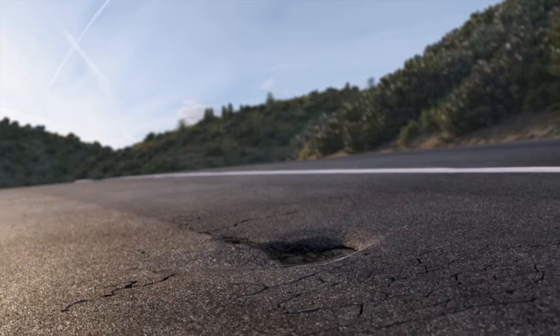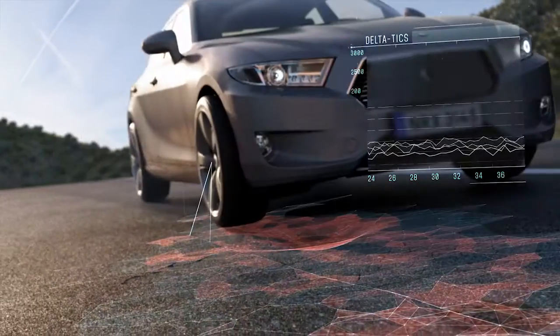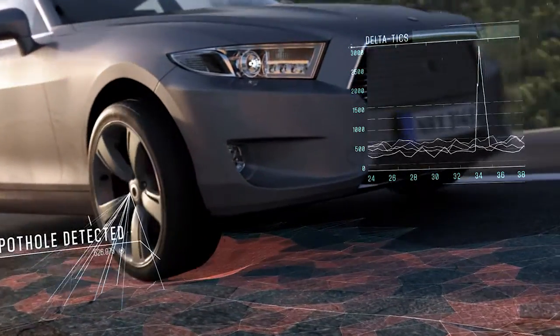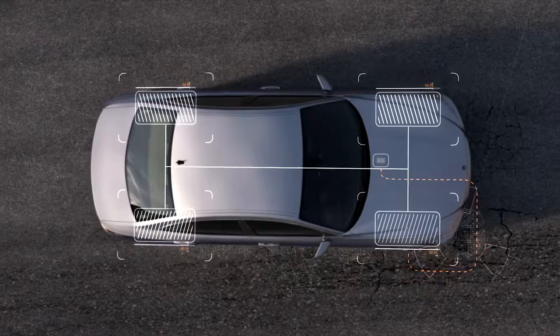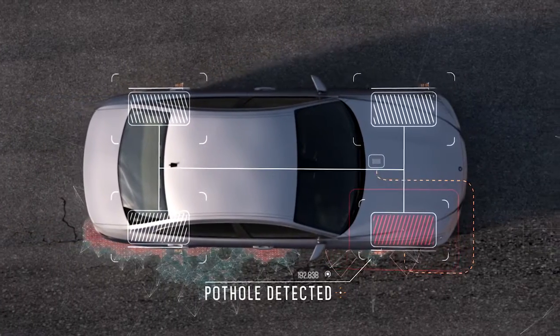It also detects potholes and speed bumps completely without cameras. Within seconds, RSI enables an adaptive resetting of the suspension, maintaining optimized comfort.